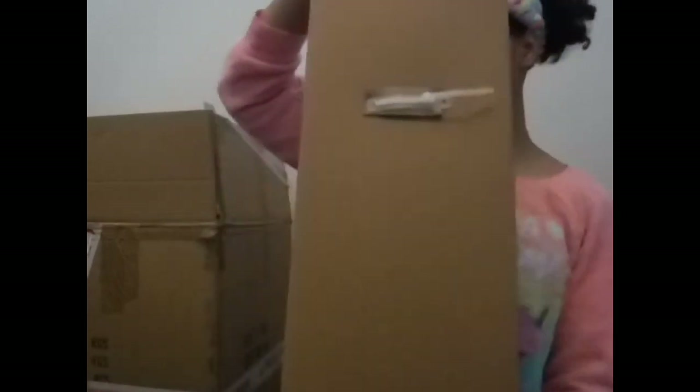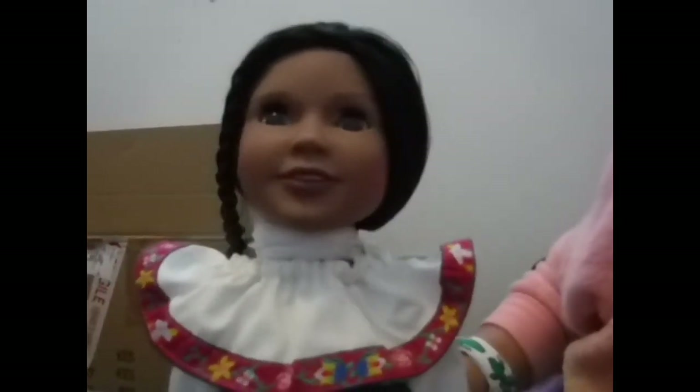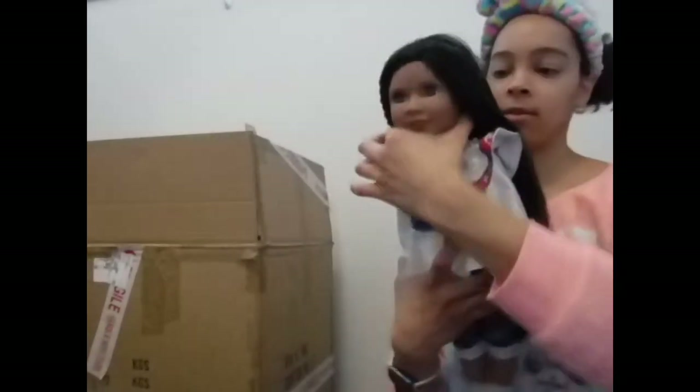Let me know down below if you guys keep your doll boxes and what cool crafts you have done with them — I'd be really interested to know and to get some ideas. She is out! This is her, this is her face, this is her outfit. I love the pants, I love the pants and the shoes — it's really cool. Love her outfit. She has gorgeous hair — it's really pretty and wavy.